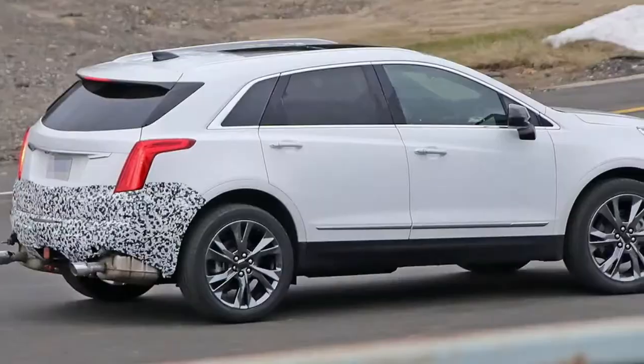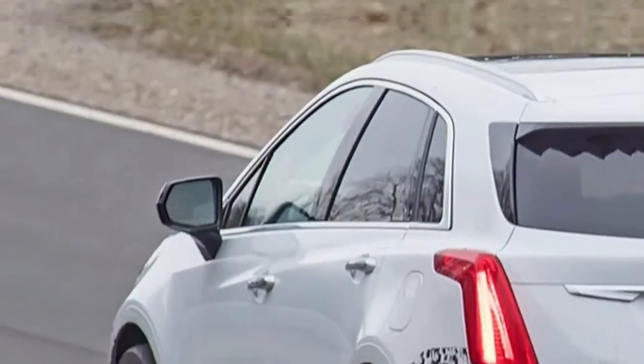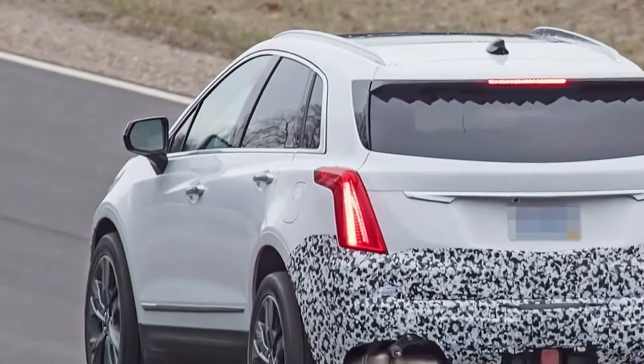The model is still at an early stage, however we can already tell the refreshed XT5 will include new front and rear fascias and likely an overhauled grille more like the one on the Escala.